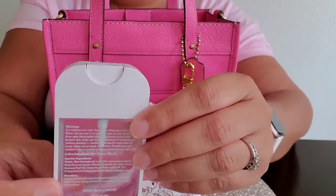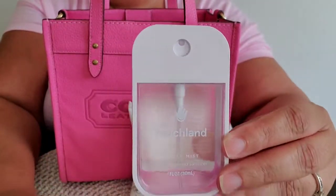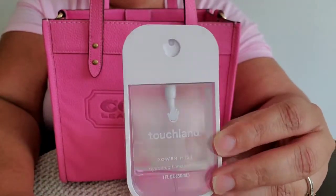Next I have my Touchland hand sanitizer. It's nearly empty but I love it.